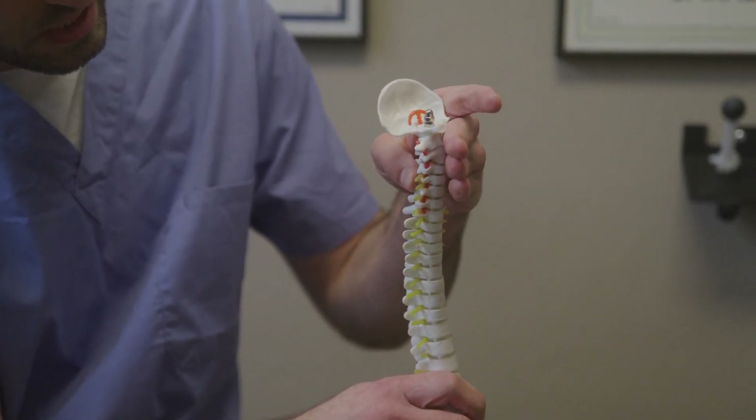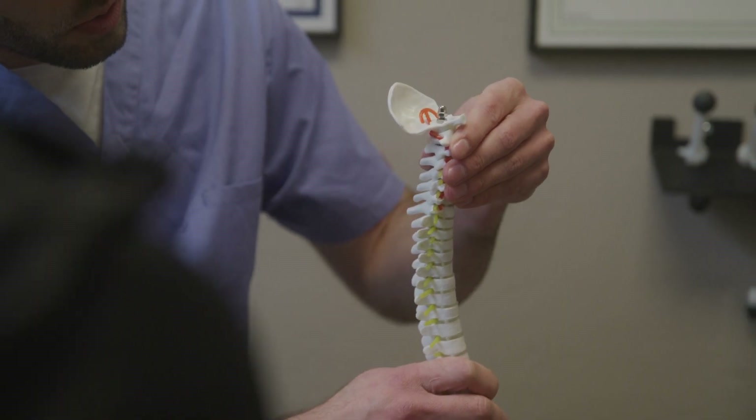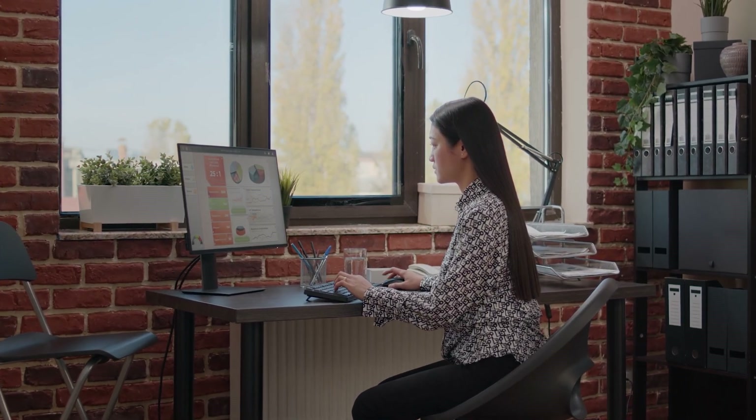Disc degeneration is also a very common reason why we see bulging discs. This happens as patients tend to get older. Many patients think it is normal and natural for discs to degenerate, but it is actually not a normal process. It happens commonly because most patients don't maintain or take care of their spine, and is normally related to traumatic injuries from long ago or repetitive trauma — the most common being long periods of sitting — which causes discs to become desiccated, degenerate, and ultimately bulge, affecting the nerves that exit the spine.